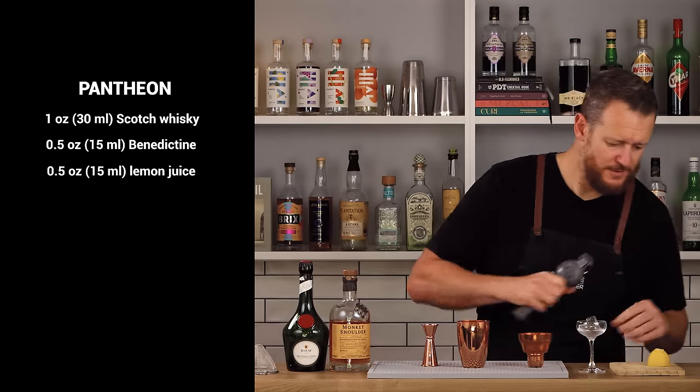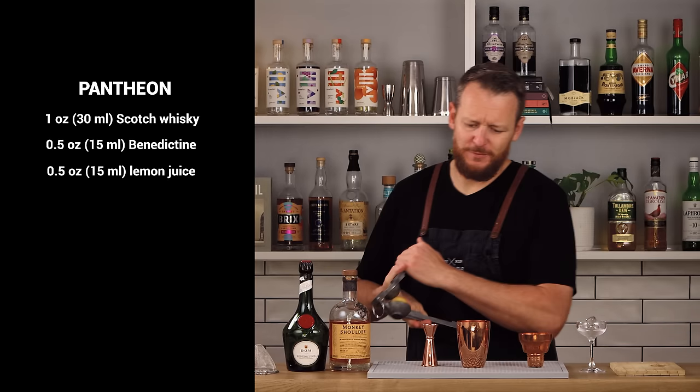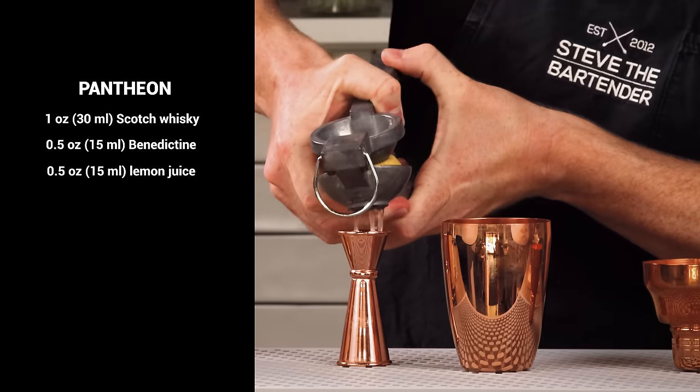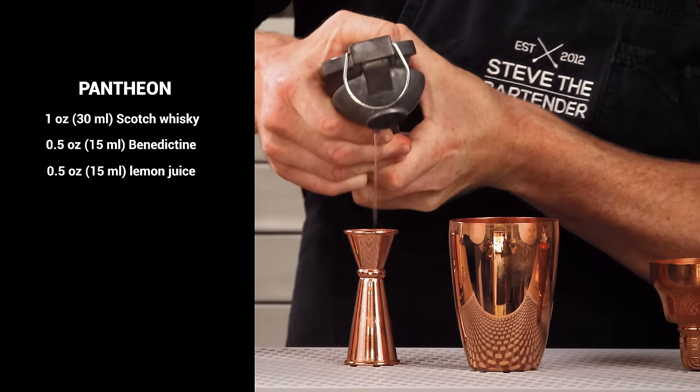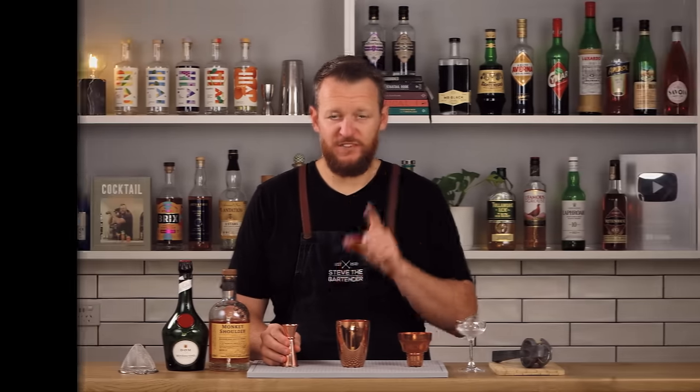Simple as that. Surely someone has come up with this cocktail once before. Fresh lemon juice, half an ounce, 15ml. Plenty of ice into the cocktail shaker. Give it a hard shake.